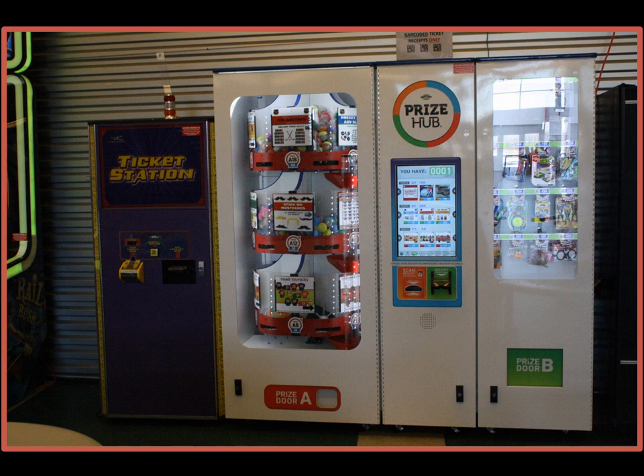The redemption counter is still open on weeknights and weekends, but we find that many people prefer to use the Prize Hub and not turn in their tickets at the prize counter. Right from the beginning of this journey, the Prize Hub has been an easy machine to work with.